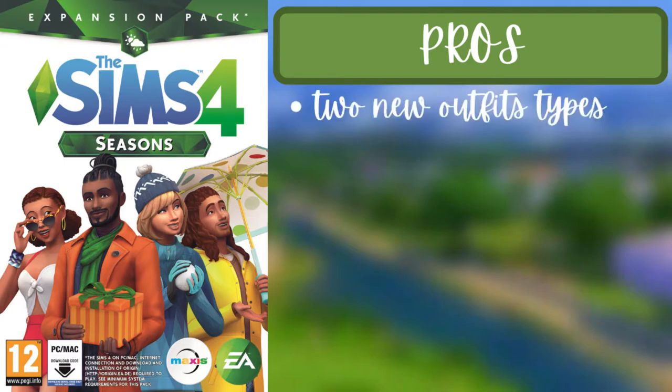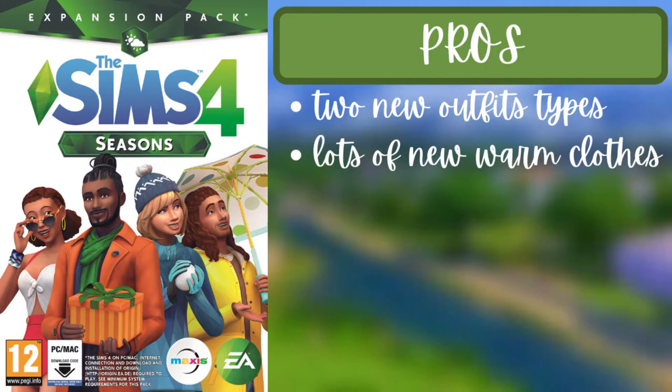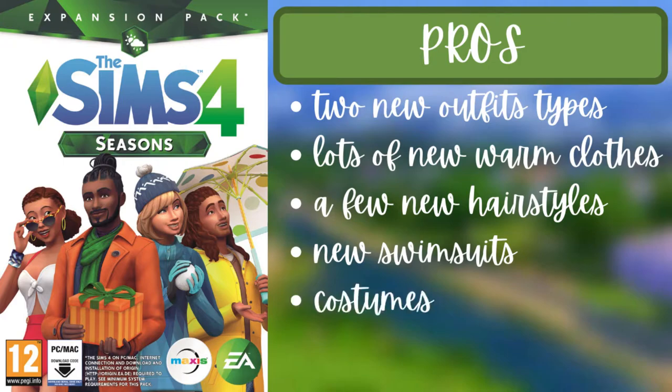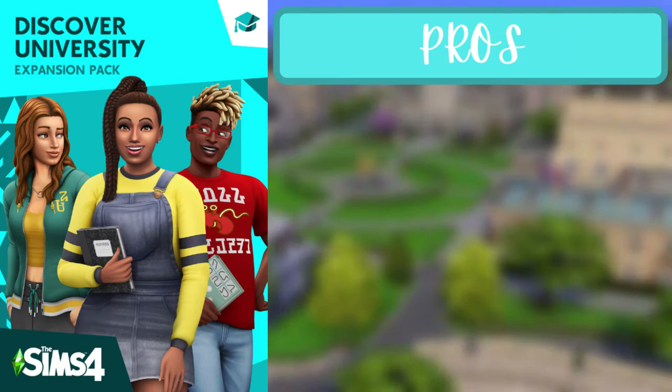For the third pack of the first tier, Seasons, the pros are that there are two new outfit types — warm weather clothes and cold weather clothes. There are lots of new warm clothes like swimsuits, crop tops, and stuff like that, a few new hairstyles, new swimsuits, costumes, and new hats.